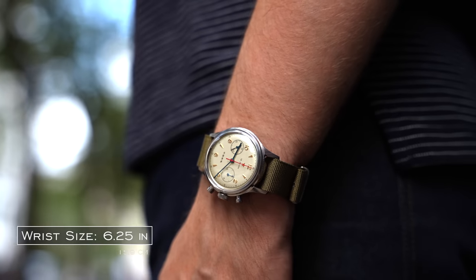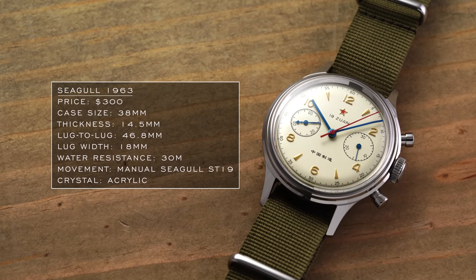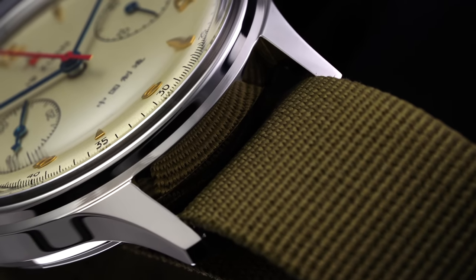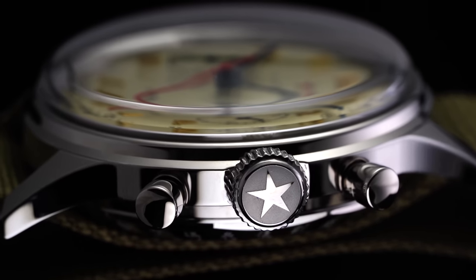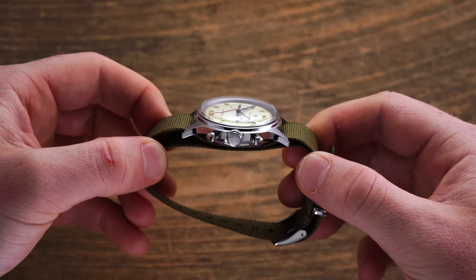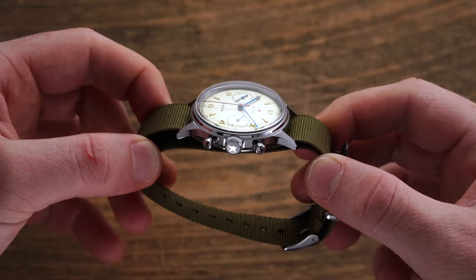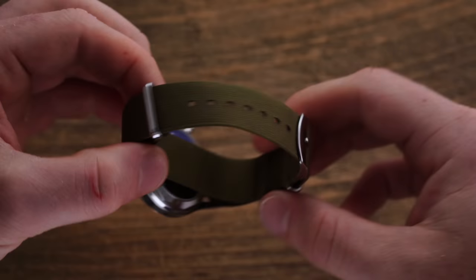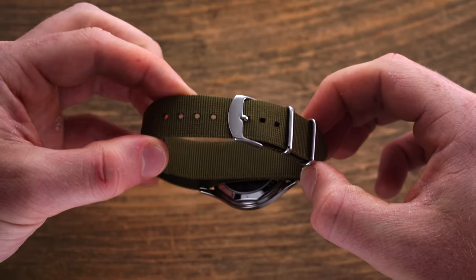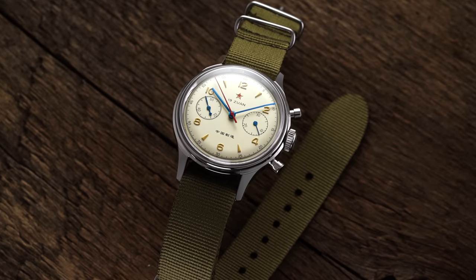Starting with the vintage-style 1963's dimensions: the 38mm measured case diameter feels somewhat smaller than expected, aided by a restrained 46.8mm lug-to-lug. Given the highly domed acrylic crystal and 1940s-era chronograph caliber tech, the thickness is significant but not crazy for a chronograph at 14.5mm, with anywhere from 2–3mm coming directly from the crystal. The perceived heft is enhanced by the included NATO strap lying beneath the watch case on the wrist.